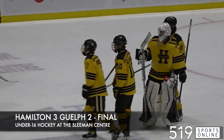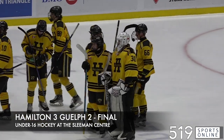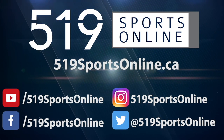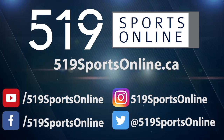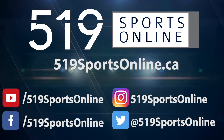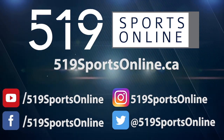And that was the final on Sunday. Hamilton hangs on for the victory, defeating the Griffins in under-16 hockey. For more highlights, visit our website at 519sportsonline.ca. Be sure to subscribe to our YouTube channel and follow us on Facebook, Instagram, and Twitter.